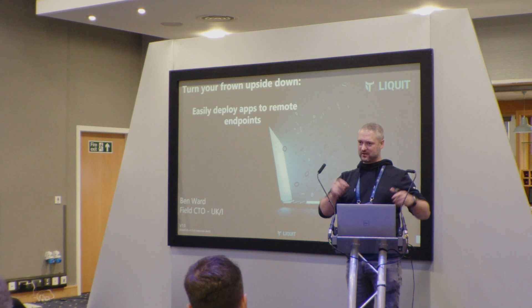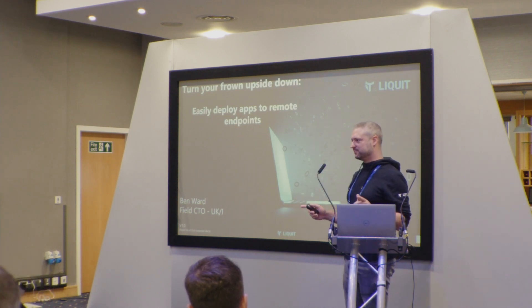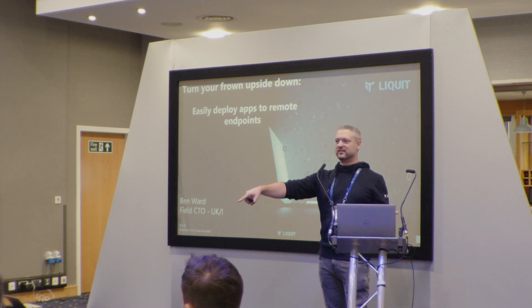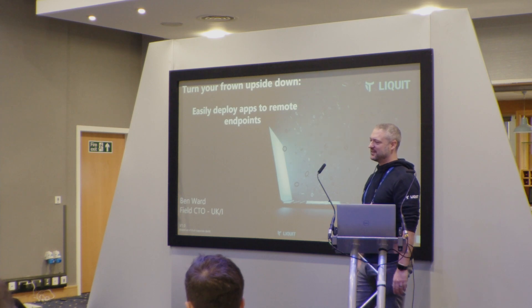So, question: does anyone remember what their first laptop was? Anyone want to volunteer? Come on — go on, what was your first laptop? A Unix laptop? How big was it?